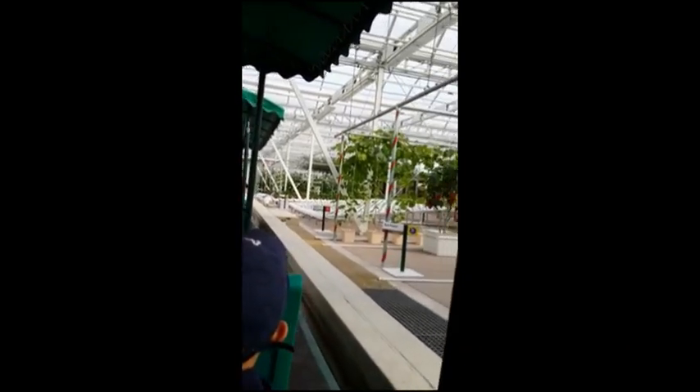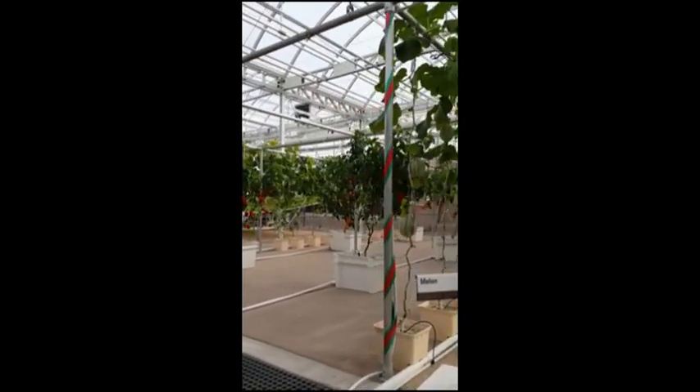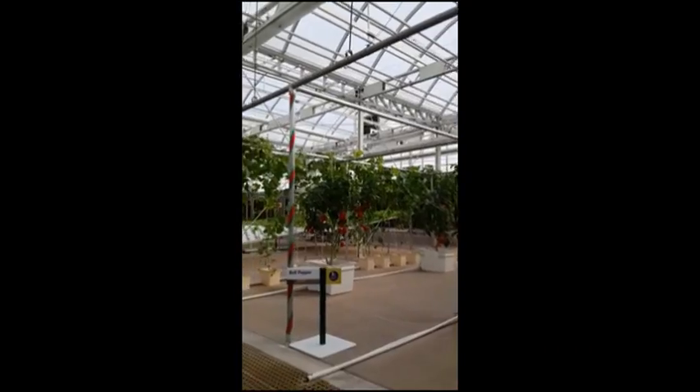We're growing these nutritious sweet potatoes above ground. This method increases yields, produces larger potatoes, and can be used where rich soil is in short supply.